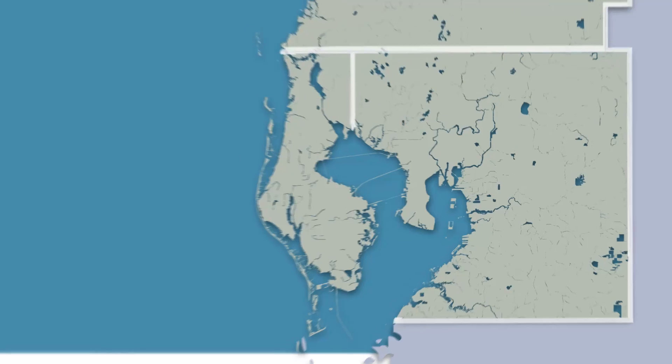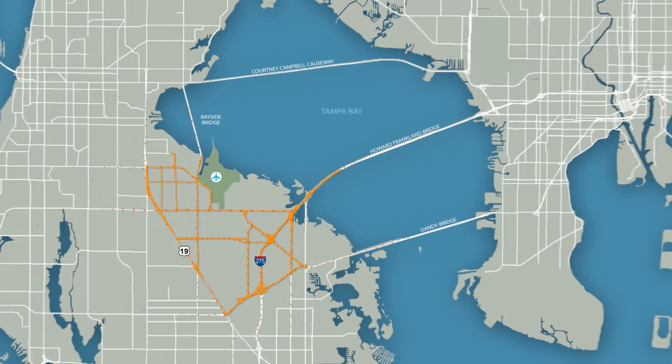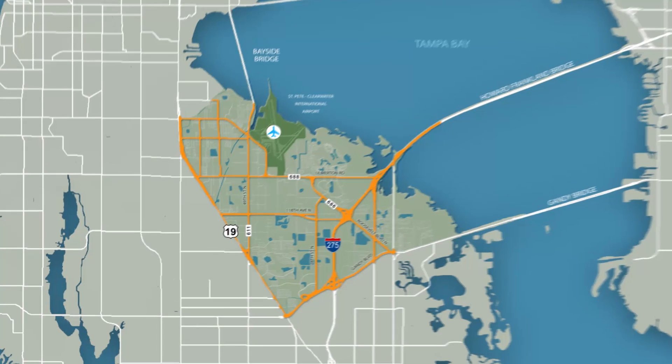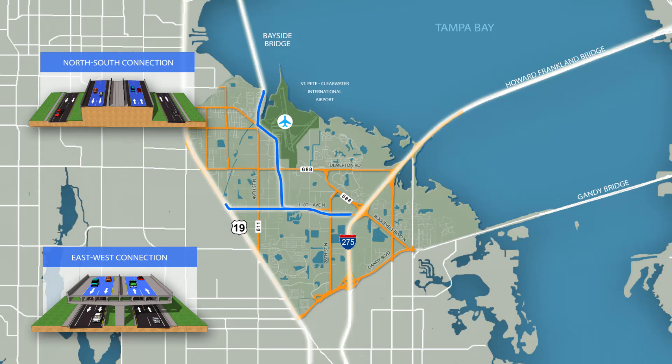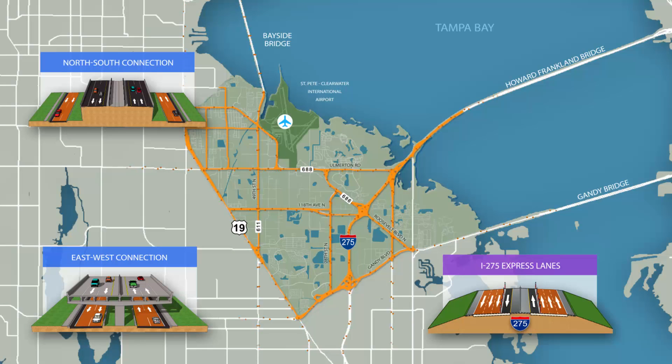The Gateway Expressway project is a vital part of Tampa Bay's growing transportation network. Once complete, the new toll road will provide a faster, safer, and more convenient travel experience through the Gateway area of Pinellas County. The project entails constructing a new elevated expressway from the Bayside Bridge and US-19 to I-275, and express lanes along the median of I-275 from south of Gandy Boulevard to the Howard Franklin Bridge. A toll-free option will remain available on the existing roadway network, providing drivers with a travel choice.